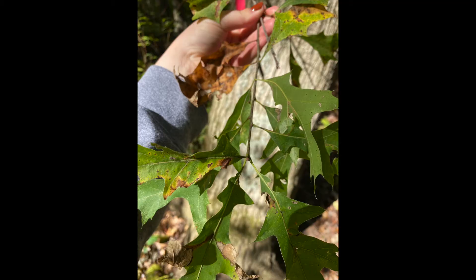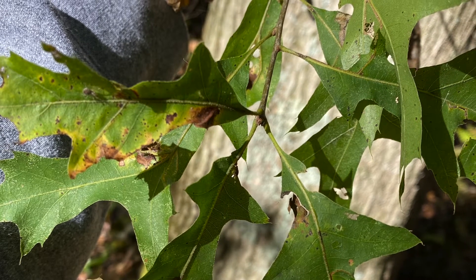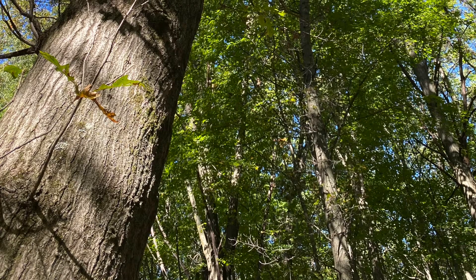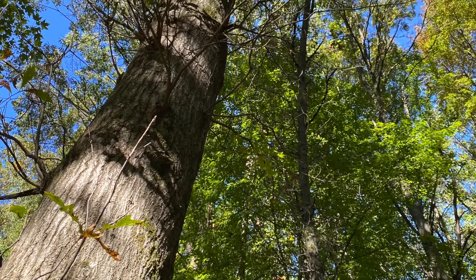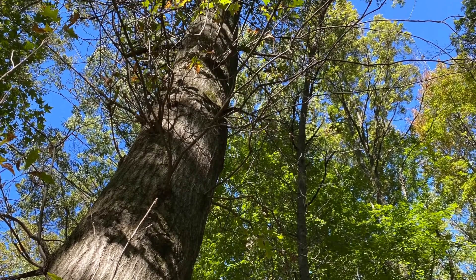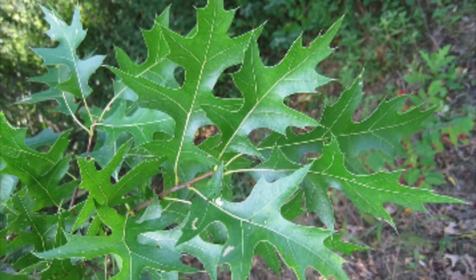The leaves are deeply cut and there are not a lot of lobes. The lower lobes are perpendicular to the leaf axis. It has pin-like branches and it retains the dead branches, so they are persistent. The bud is tightly appressed like a small red oak.